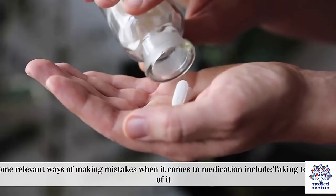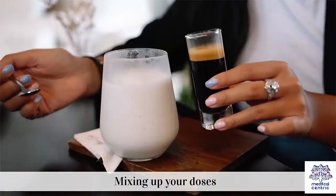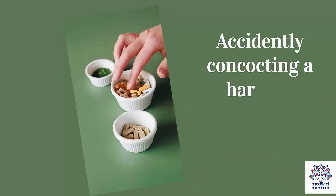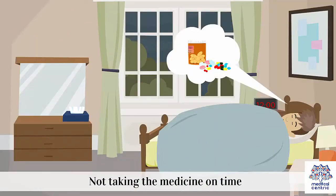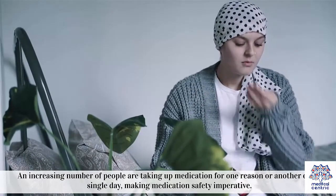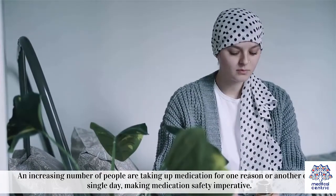1. Taking too much of it. 2. Taking the wrong medicine. 3. Mixing up your doses. 4. Accidentally concocting a harmful medicine cocktail. 5. Not taking the medicine on time. An increasing number of people are taking medication for one reason or another every single day, making medication safety imperative.